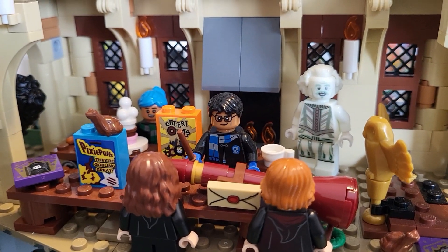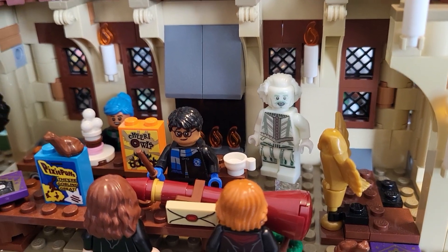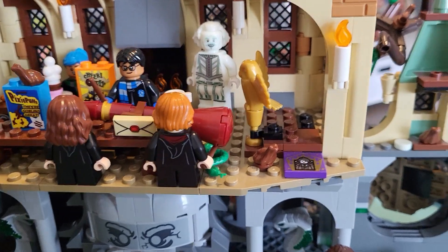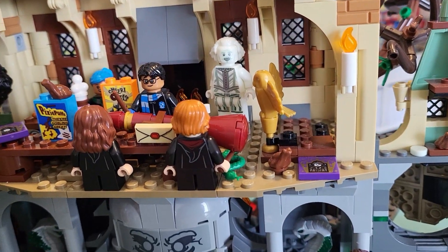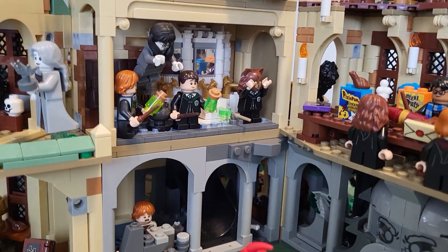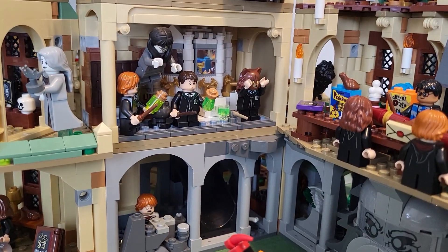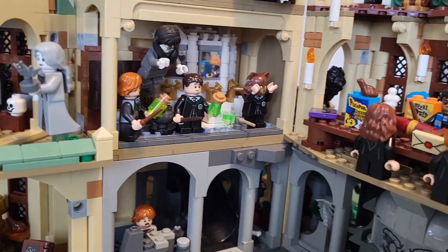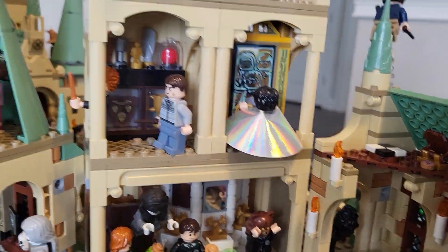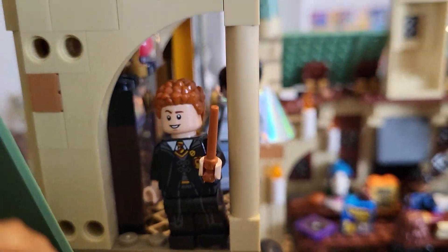Up above the Chamber of Secrets is the Great Hall with the glow-in-the-dark Nearly Headless Nick — love those cereals, the Pixie Puffs and the Cheery Owls, those are pretty cool. Love the Firebolt still in its wrapping paper. Above the entrance to the Chamber of Secrets we have Moaning Myrtle's bathroom with them transforming. Then above that the trophy room, so we've got Neville there and then Percy with his Head Boy badge.